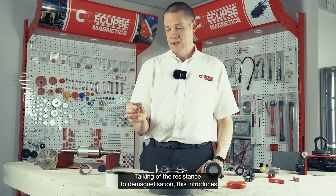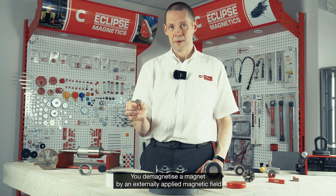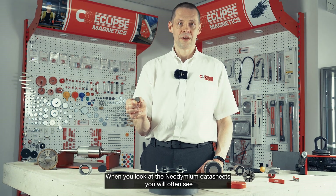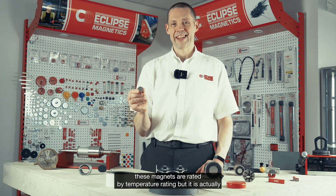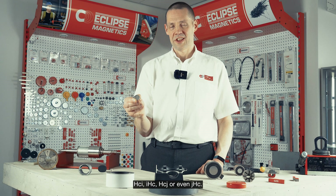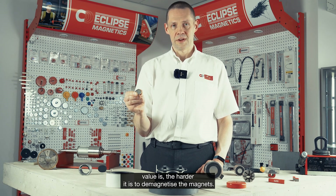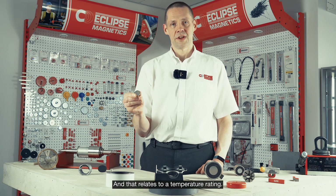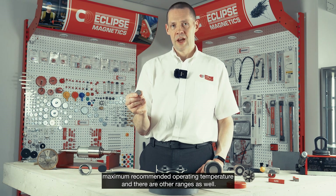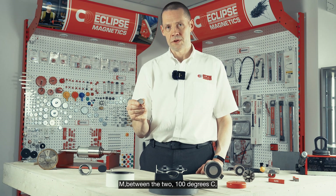Talking of resistance to demagnetization, this introduces the coercivity term again: how well a magnet resists being demagnetized. You can demagnetize magnets by an externally applied magnetic field or by increasing the temperature. When you look at neodymium data sheets, you'll often see these magnets rated by a temperature rating — it is actually the intrinsic coercivity value that it's rated by, which you may see on data sheets as HCi, IHC, HCJ, or JHC. The higher the intrinsic coercivity value, the harder it is to demagnetize the magnet, and that relates to a temperature rating. Standard neo magnets are good for 80 degrees C maximum recommended operating temperature. The H range is okay for 120 degrees C, M is 100 degrees C.